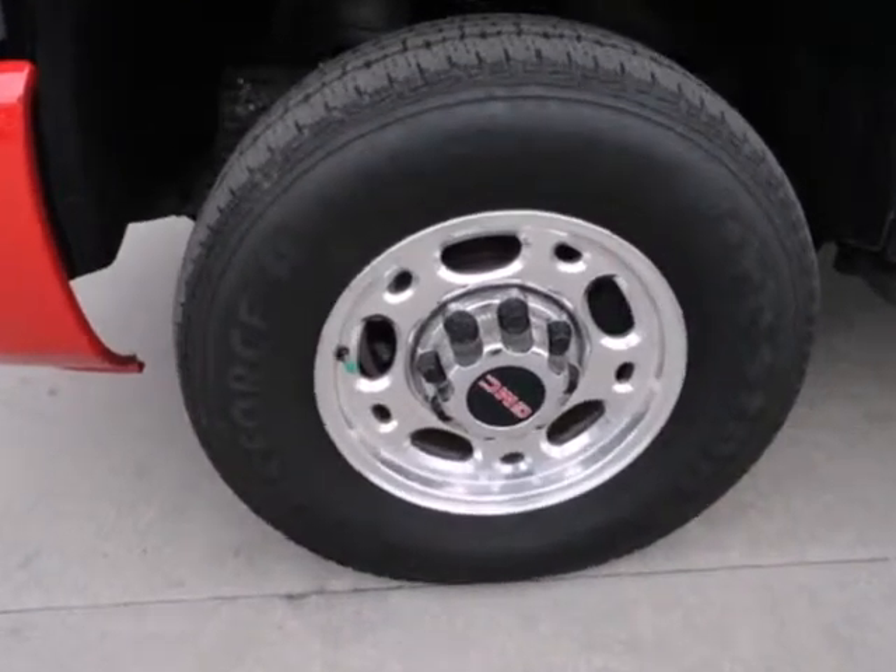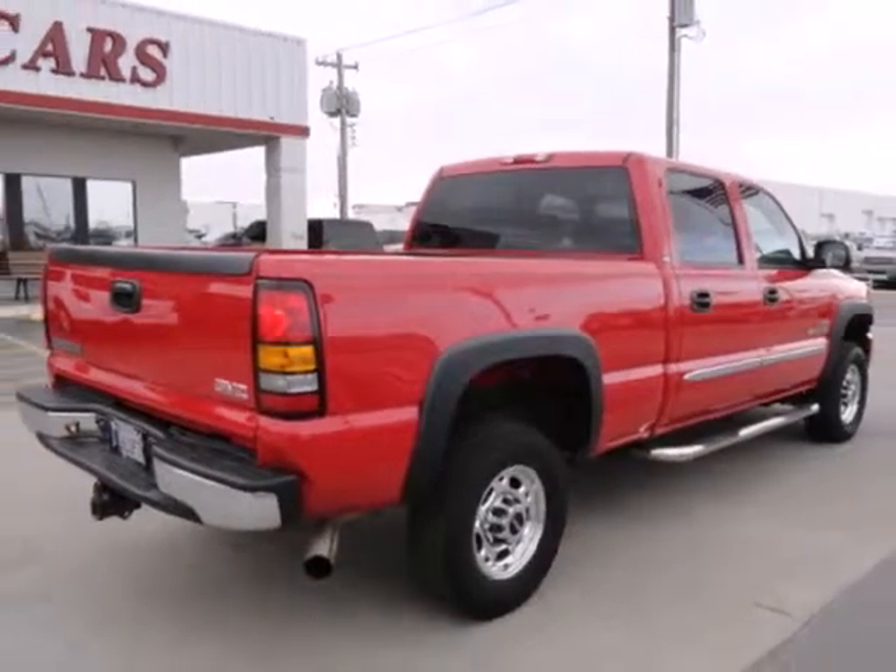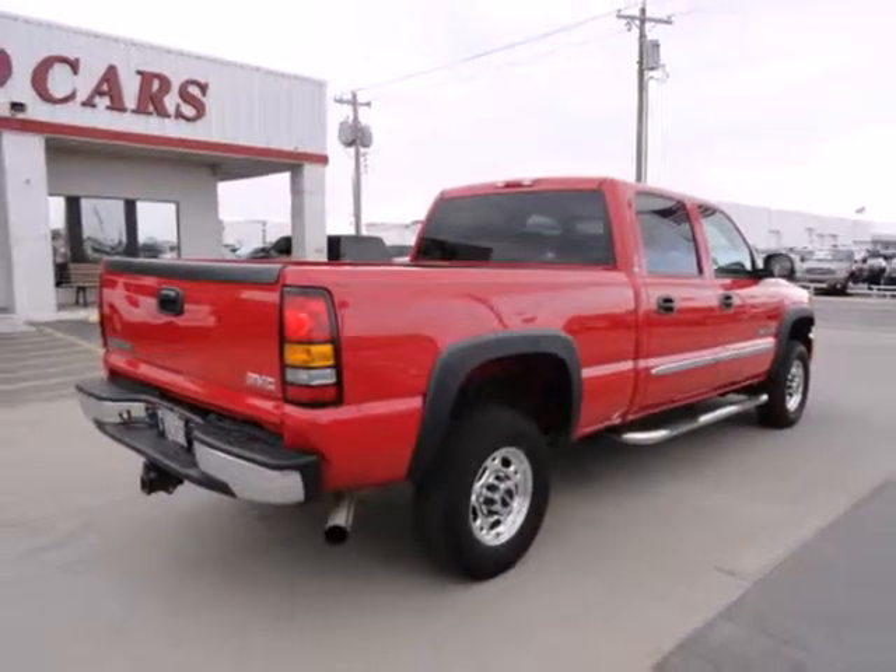And the adjustable seats and tilt steering wheel mean you don't have to fidget to find comfort. You won't be the only one who likes what this truck has to offer. Come in today before it's gone.